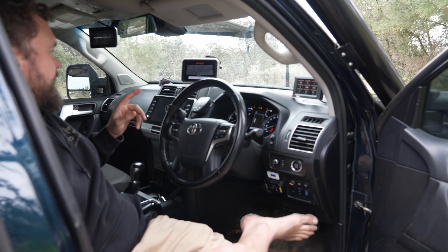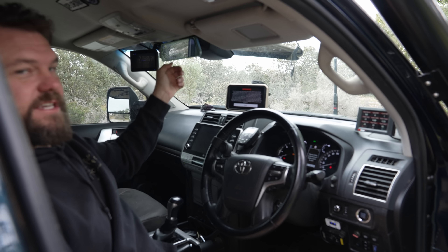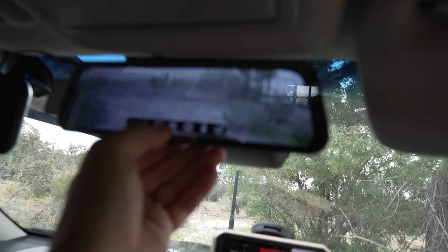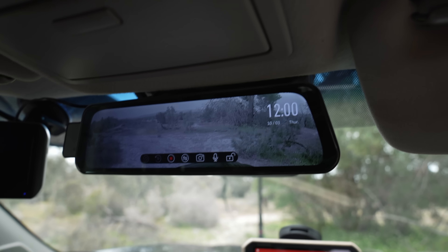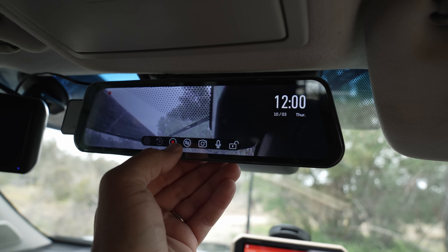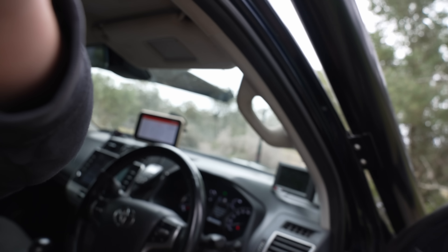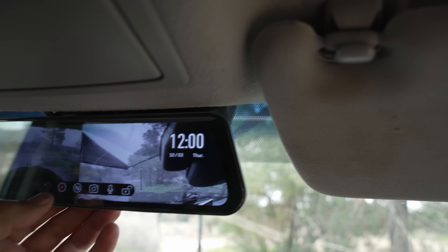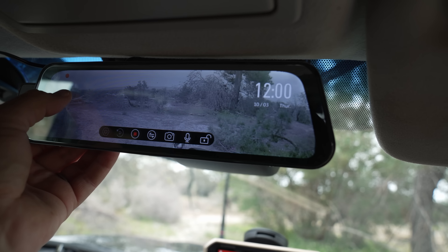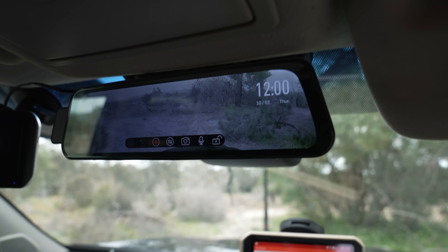Inside: I've got a Garmin Overlander and a Polaroid rear-vision thing with a dash cam. You can switch the display between front and rear camera, and when on rear view you can pan it around to see what you want.